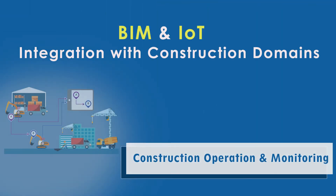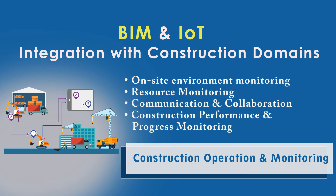BIM and IET integration for construction domains. In construction operations and monitoring, BIM and IET facilitate on-site environment monitoring, resource monitoring, communication and collaboration, and construction performance and progress monitoring.